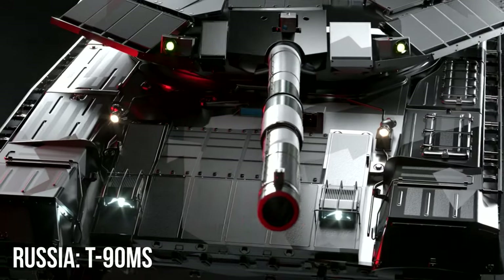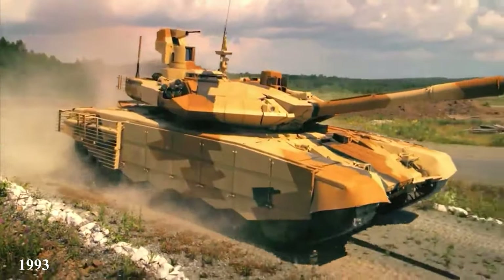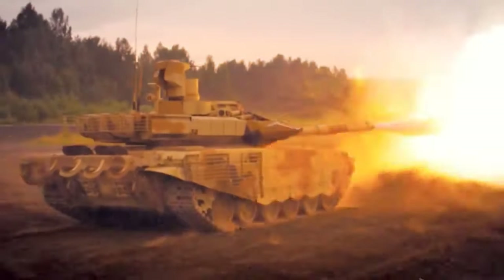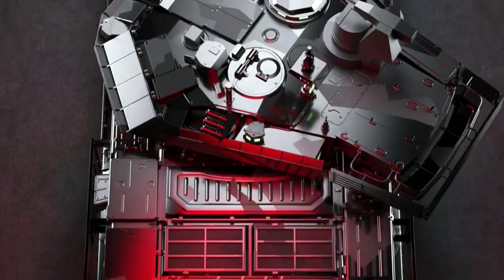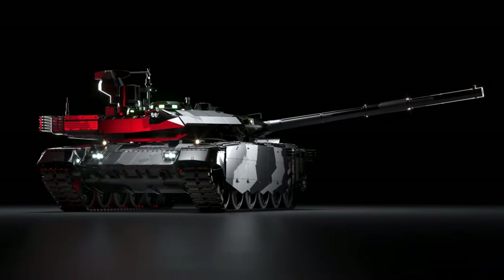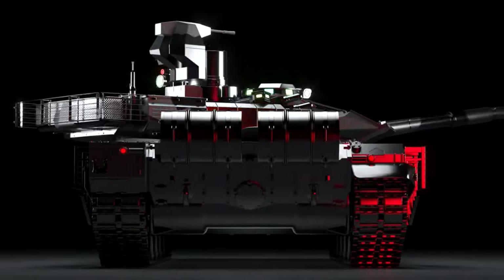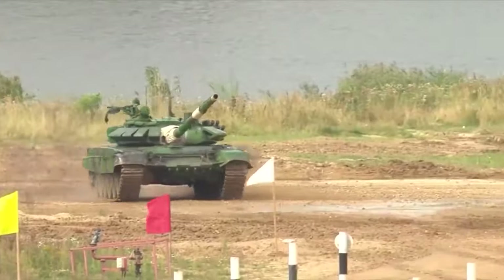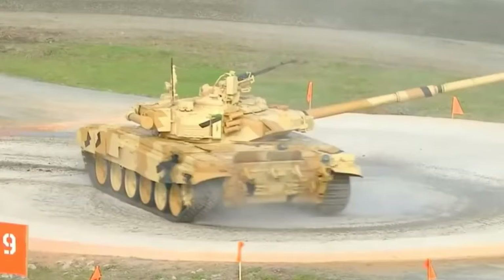Russia T-90MS. The T-90 is a third-generation Russian main battle tank that first entered production in 1993. It is a modernized version of the T-72, the main example of Soviet tank building. The main armament of the T-90 is a 125mm 2A46M smoothbore tank gun, as well as a 12.7mm NSV remote-controlled anti-aircraft heavy machine gun. The weapon system allows destruction of targets from a stationary position or on the move, day and night, in conditions of poor visibility with all types of ammunition, including those with remote detonation, from the positions of the commander and gunner. The T-90MS tank has all-round multi-level protection against conventional ammunition, guided artillery shells, ATGMs, and RPGs.